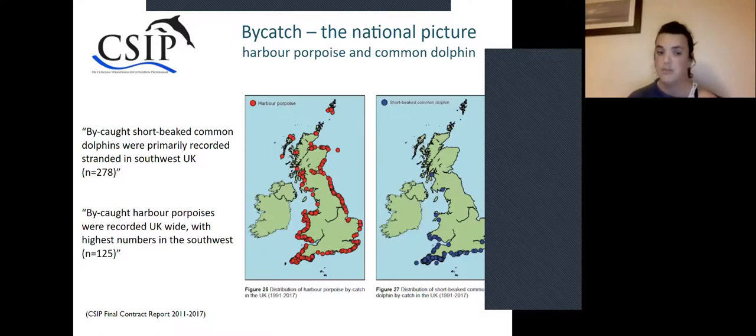This information feeds into the national picture, but it's really important to point out that this national picture is based on post-mortem results. The BEEP photo analysis method is not currently recognised as a valid method for monitoring bycatch because it hasn't been published as a peer-reviewed scientific method and therefore doesn't have the scientific backing to be included in national analysis and advice to government. This is something we're hoping to change.